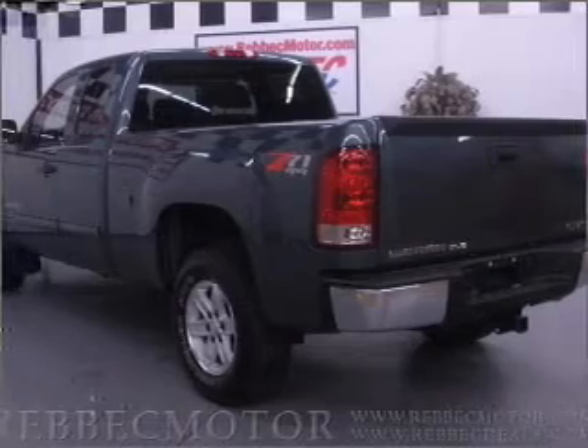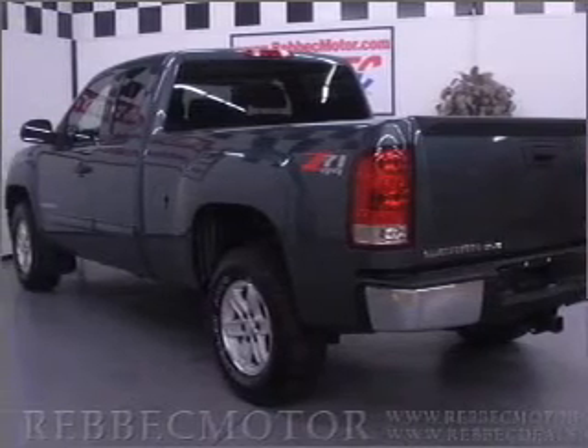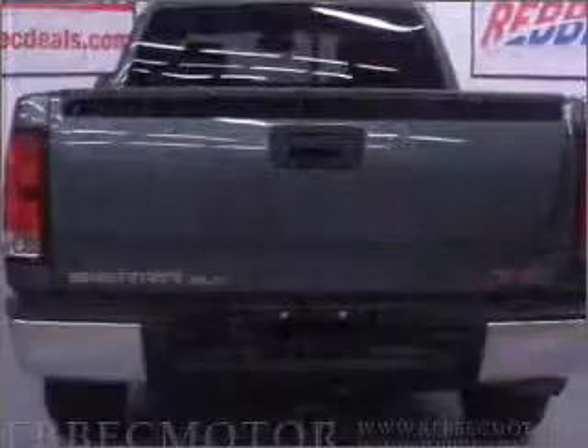cruise control, an AM-FM stereo with a CD player, and an adjustable tilt steering wheel. Call today to schedule a test drive.